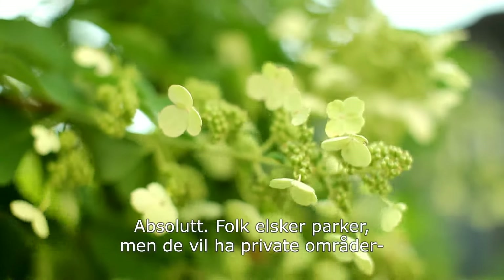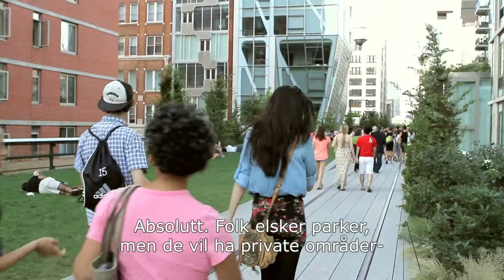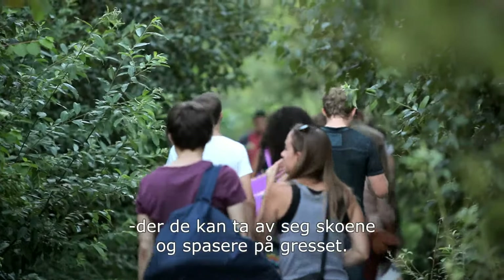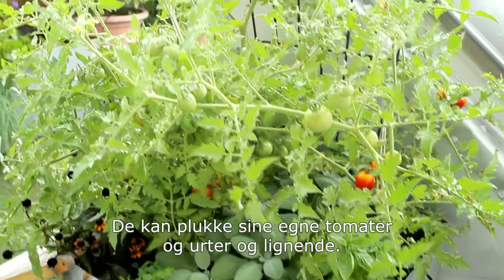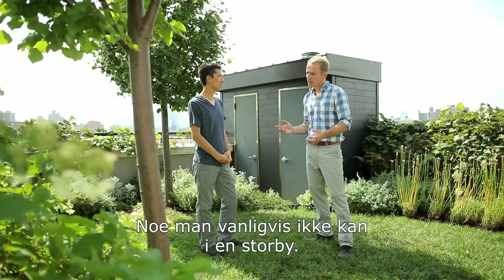And people, they love their parks, but they want to have private spaces where they can go, take their shoes off, walk and feel the lawn, be able to pick their own tomatoes, herbs, things like that. Something you wouldn't expect to be able to do in a city. Absolutely.